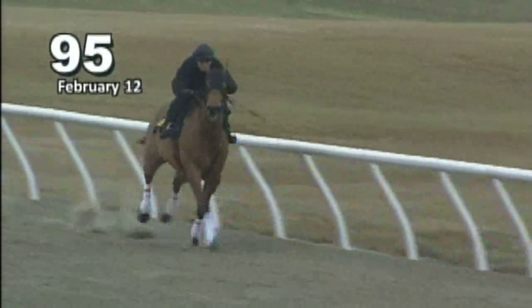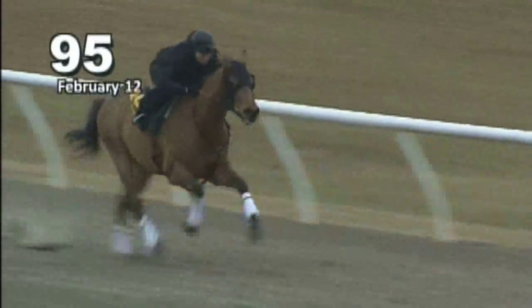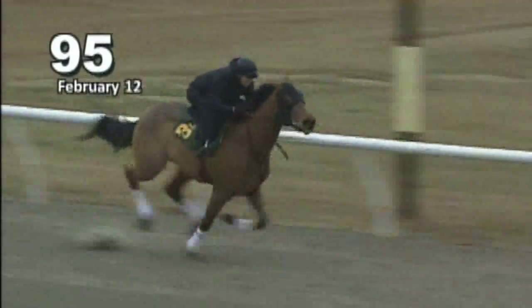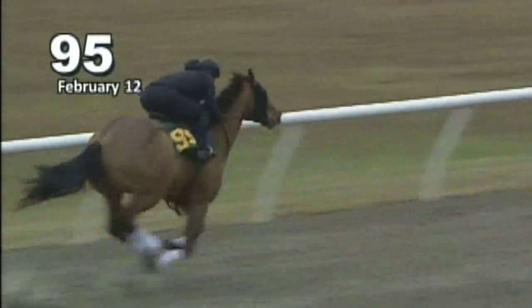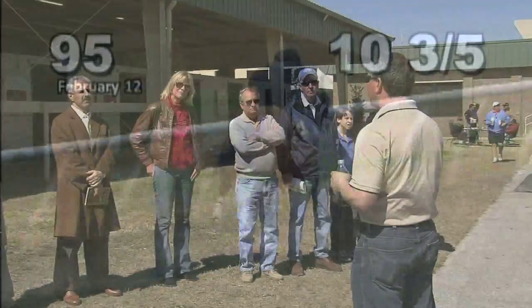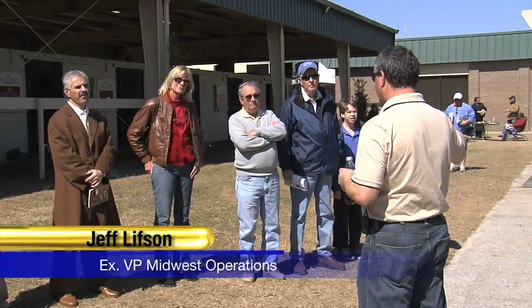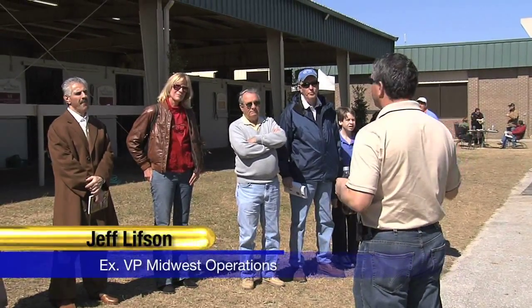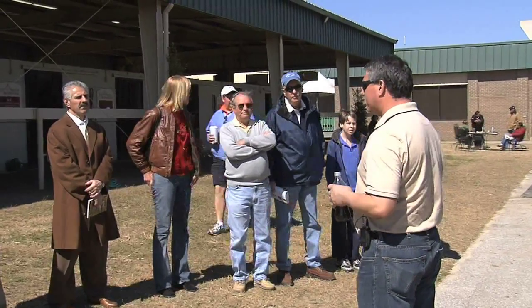At two-year-old sales, you have the advantage of actually seeing them breeze an eighth of a mile, breeze a quarter of a mile. You have the advantage of seeing them in training at close to top speed and seeing what their mechanics are like.